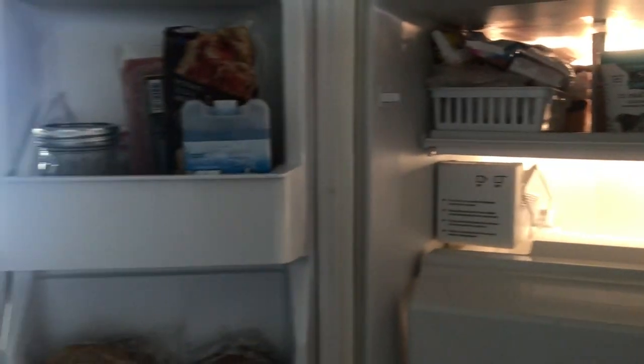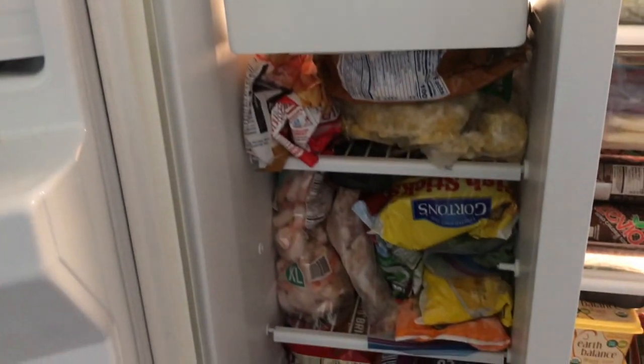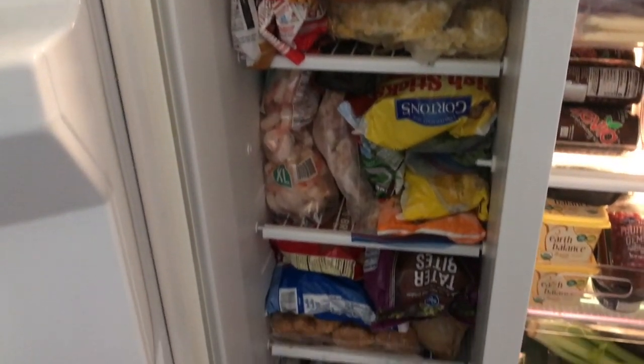I didn't really organize the freezer, but I thought I would show you for the purpose of this video to show you all the groceries I got in the freezer and how full it is.